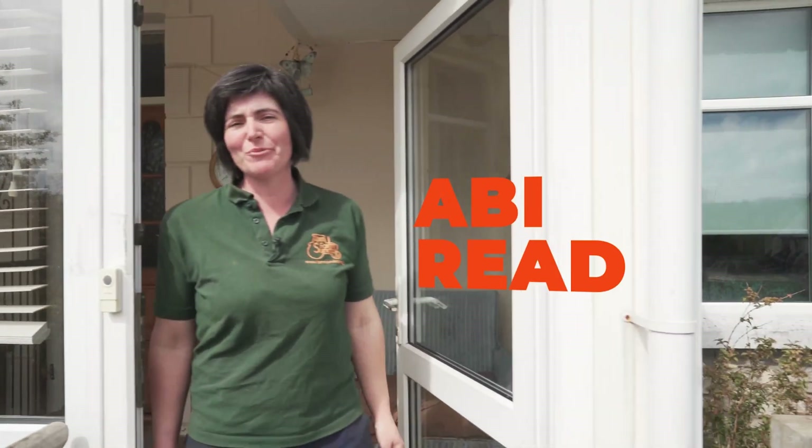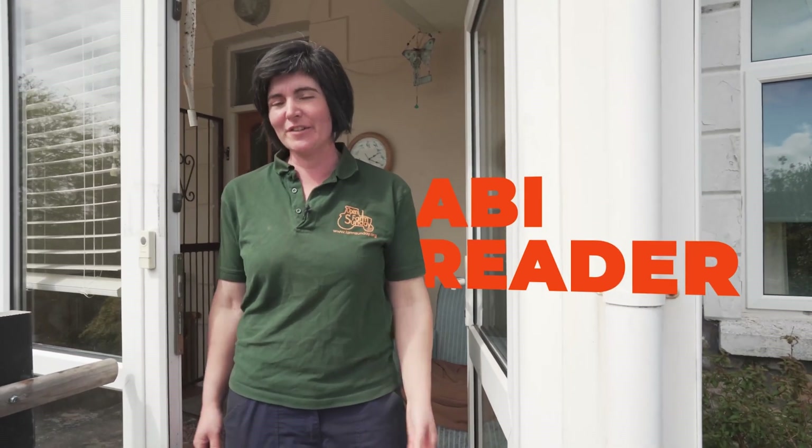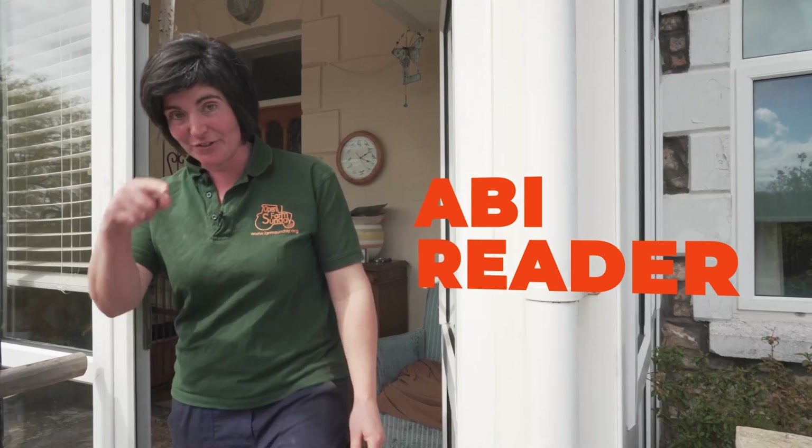Hi everyone, I'm Abbie Reeder and welcome to my dairy farm here in Glamorganshire in springtime. I'm a third generation farmer and today I'm going to take you on a virtual farm visit. Let's go!